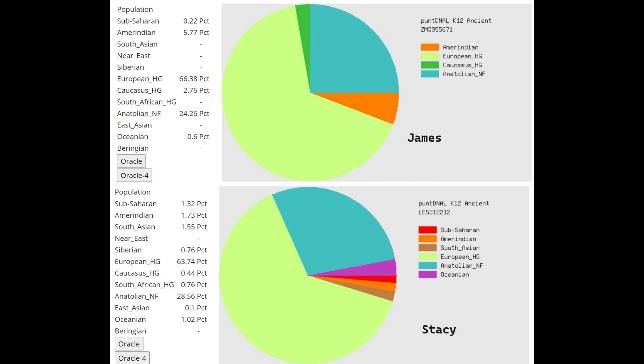These results don't look like what's typical for Europeans today because of the lack of Caucasus hunter-gatherer. Europeans today have a lot more Caucasus hunter-gatherer — for Russians or Belarusians it's typical to score around 20 percent Caucasus HG with PundDNL K-12. Even Western Europeans like Basques, who have the least, still score around five percent Caucasus HG. So James and Stacy scoring less than three percent Caucasus Hunter-Gatherer admixture is really atypical for Europeans.